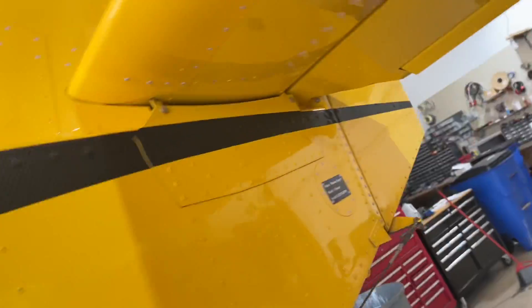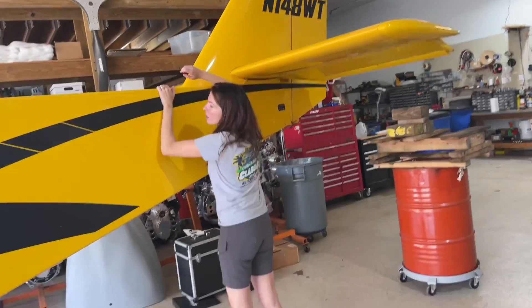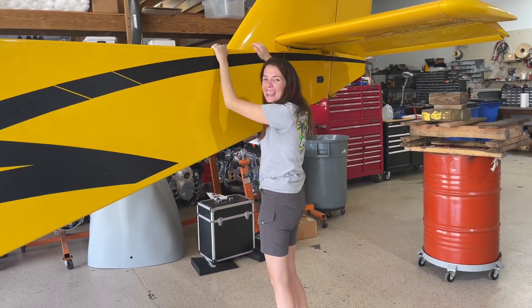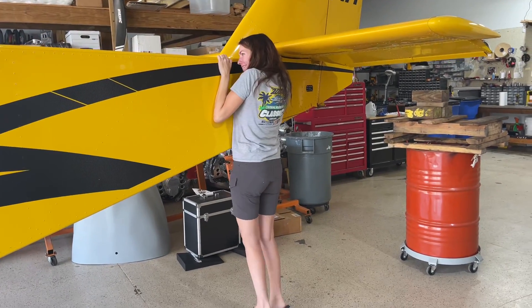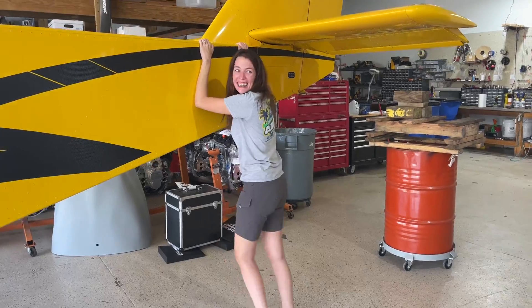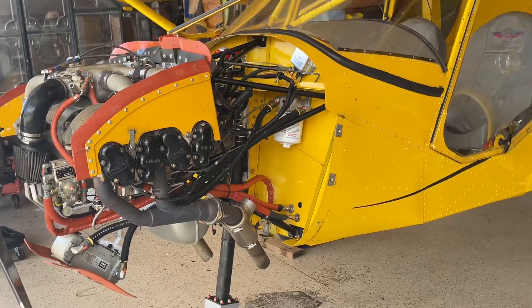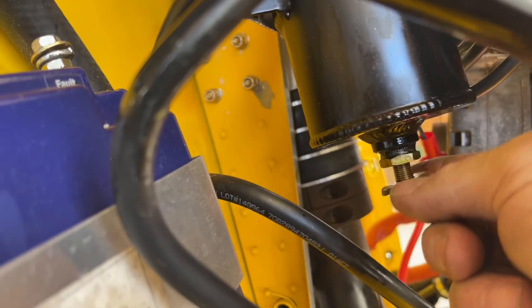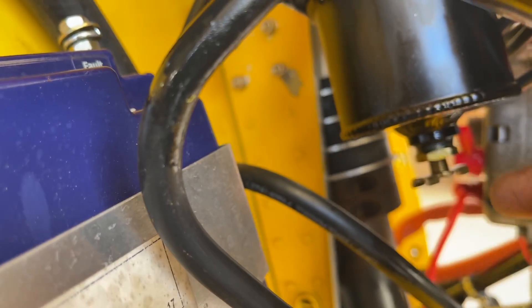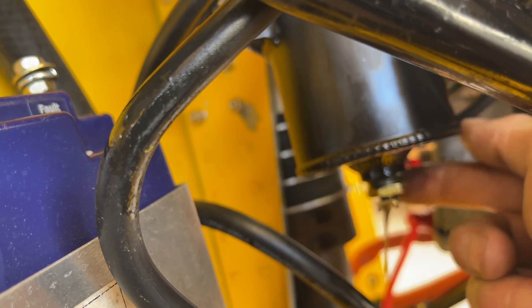Grab on to the strong part right here and just pull the tail of the airplane down for us. Just pull that tail right down to the ground. Okay, that's all my weight. We might have to change the engine — that's empty, keep going. You've got to get almost all the way open and it'll start coming out. There it goes.